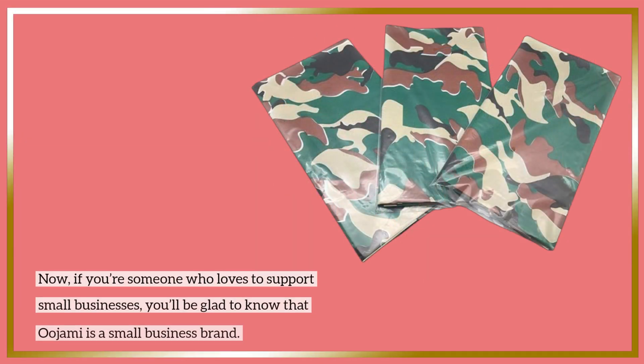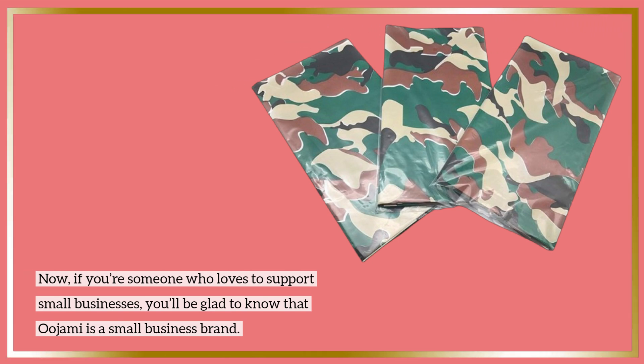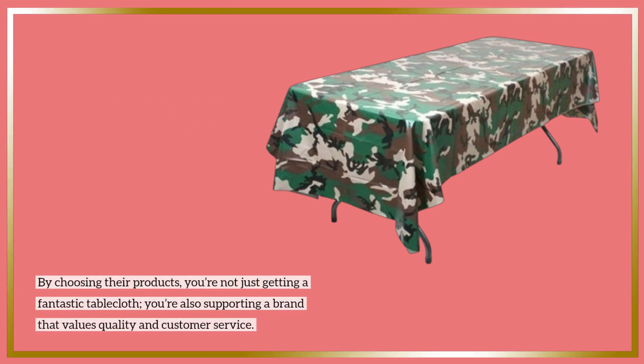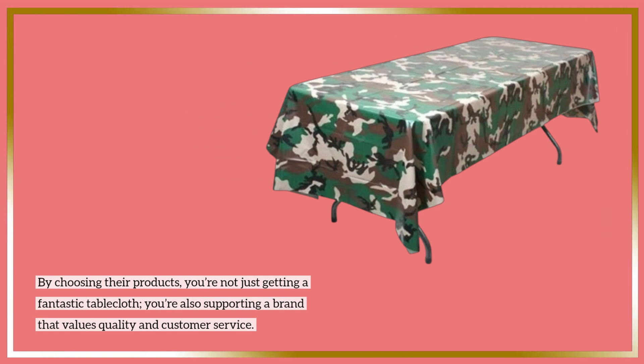Now, if you're someone who loves to support small businesses, you'll be glad to know that Ujami is a small business brand. By choosing their products, you're not just getting a fantastic tablecloth — you're also supporting a brand that values quality and customer service.